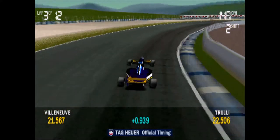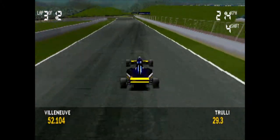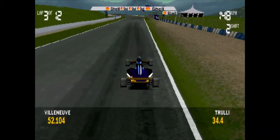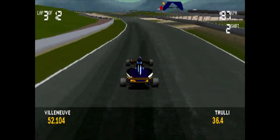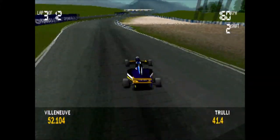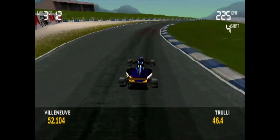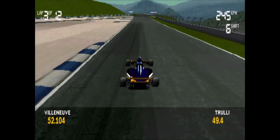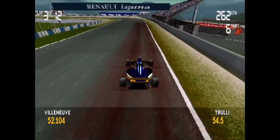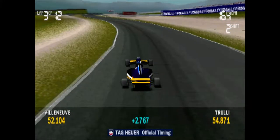He's done a fantastic job! His time for the first sector is better, but he's still not as quick as the fastest qualifier.